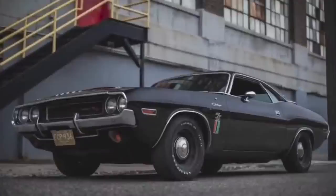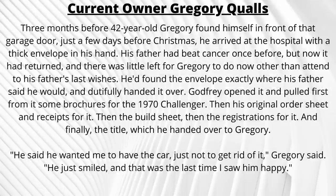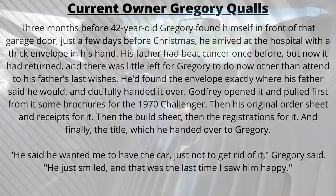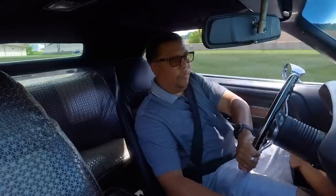According to his son, the car would have been ordered after Godfrey entered the police academy but before he became a full officer. In 2008, Godfrey would overcome prostate cancer, but it returned aggressively in 2015. While in the hospital, he asked his son to bring him an envelope he had hidden, where Gregory found 1970 Challenger brochures, original order sheets, receipts, filled sheet, registrations, and the title. Godfrey signed it away to his son right there, and sadly passed away soon after on Christmas Eve in 2015.